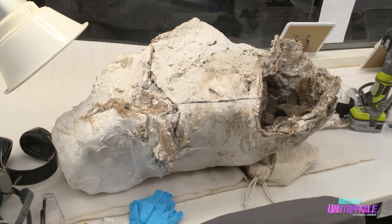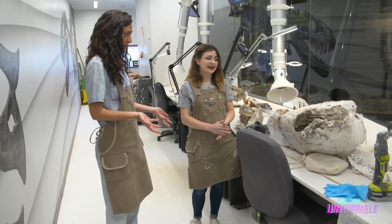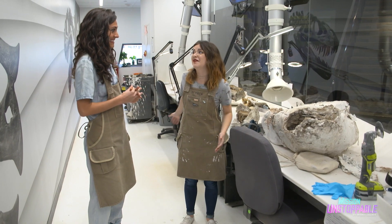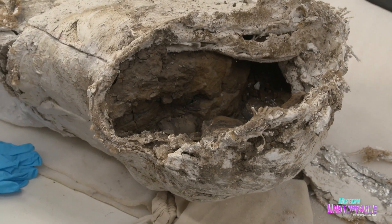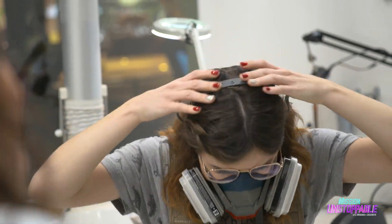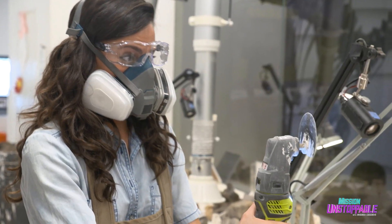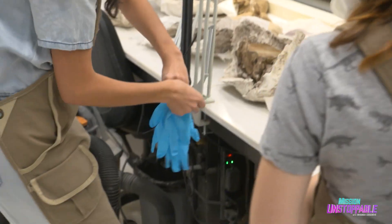This is a jacket, and we're going to open it? We're going to open it and reveal this fossil that hasn't seen the light of day for 68 to 70 million years. To open the jacket, we need special respirators to keep the plaster out of our lungs, eye protection, power tools, and gloves.